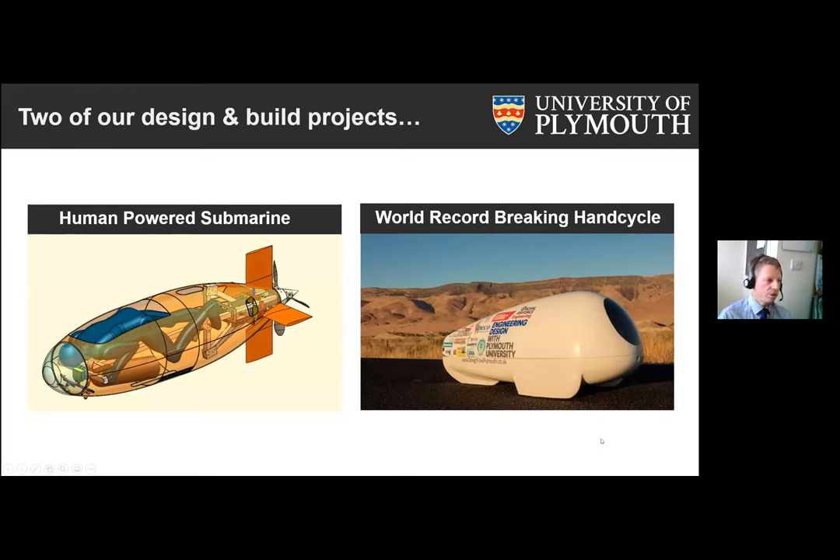We also strongly encourage students to get involved in group design projects. Two examples from recent years: on the left, a human-powered submarine that students completely designed and built themselves — the human inside breathes using scuba gear, and we've entered competitions in both the UK and the US, coming third place on our very first entry. On the right, our students designed and built a world-record-breaking hand cycle — a bike used by a disabled athlete powered by their arms — and we went to Nevada twice for the World Human-Powered Speed Championships, winning a world record on our last visit.